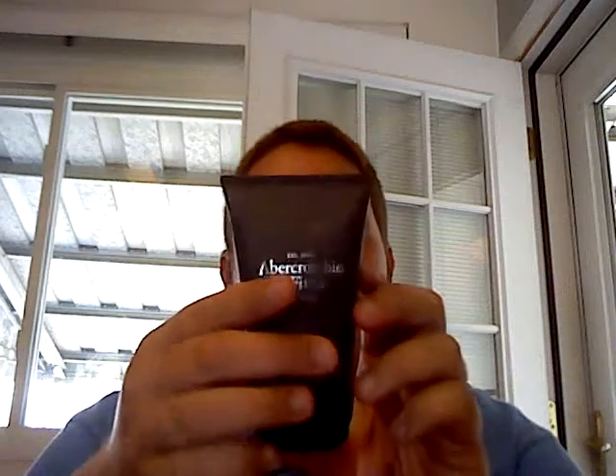Nice little bottle — 4.2 fluid ounces. It's nice. I need to learn some new vocabulary words to describe fragrances.